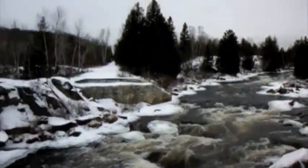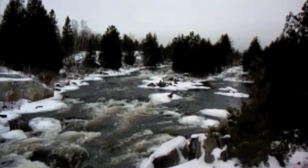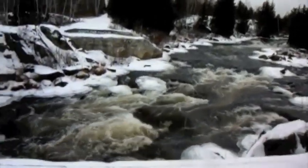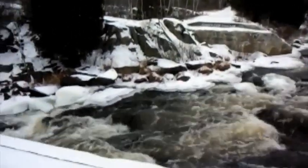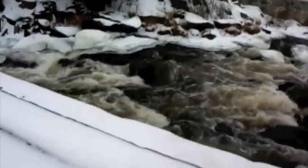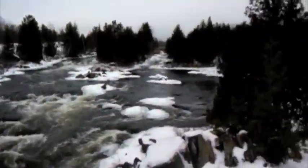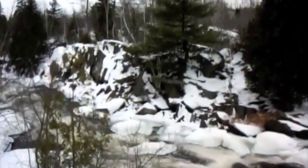So here we are. We were over there last time and we're on this side this time. One of the reasons for taking the pictures today — I've never used the movie part of this camera, so it was kind of a good excuse.